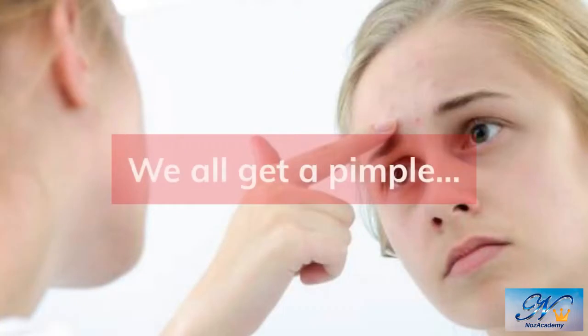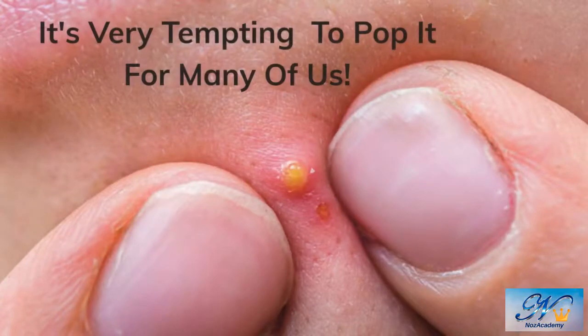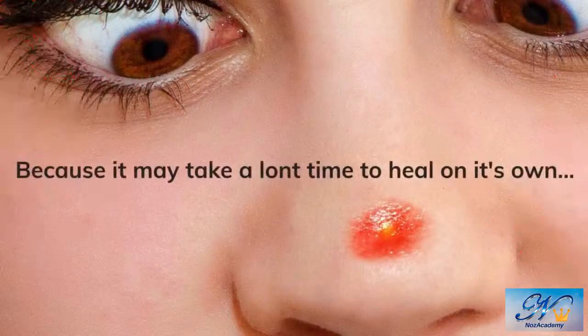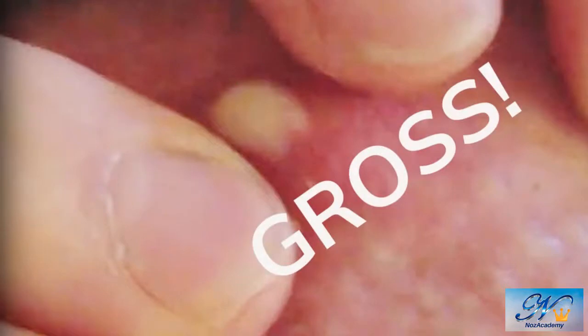Let's admit it — we all have gotten a pimple in the past, and many of us still get pimples now and then. Some people are actually prone to pimples. When you catch sight of a pimple under the surface of your skin, it's incredibly tempting to pop it. Waiting for a pimple to heal on its own might take a long time, when squeezing it would seem to resolve the discomfort in seconds. Pimples are totally natural and common, but that doesn't make popping them any less tempting.